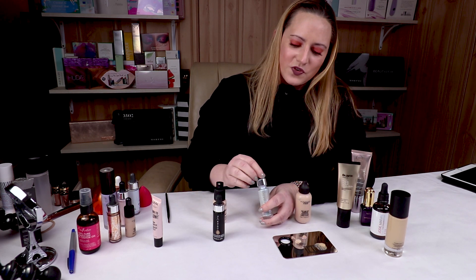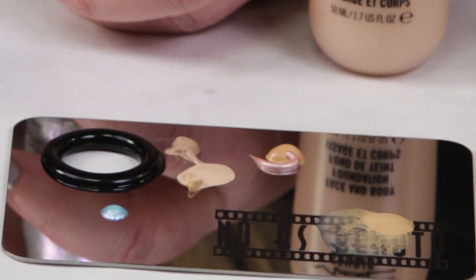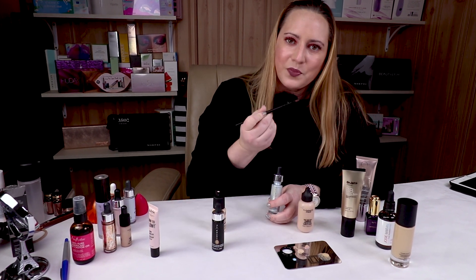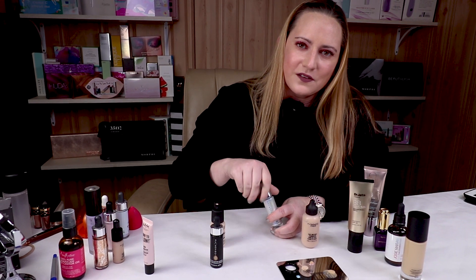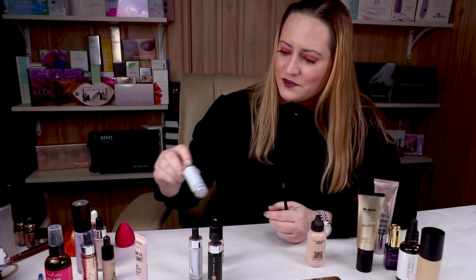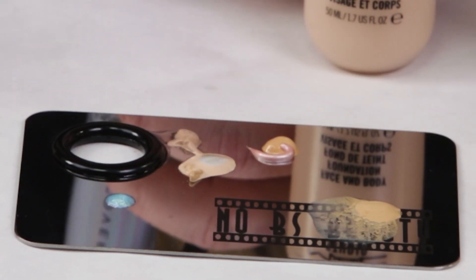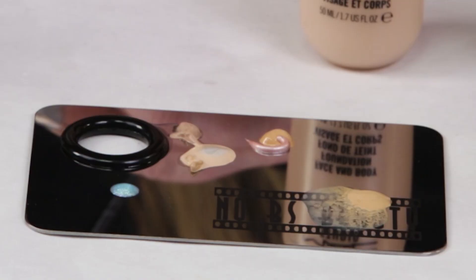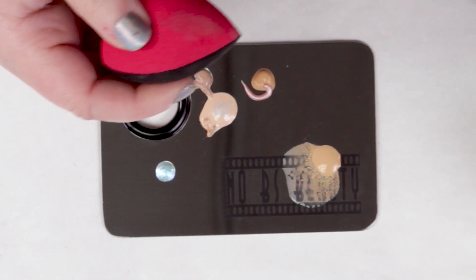Cover FX also has new glitter drops, and it's nice to be able to mix these in with either a foundation or just put it on the palette. Then you can use a brush to dip in and apply it as eyeshadow, or dip in and apply it on the lips as a kind of lipstick topper. Using a sponge or beauty blender, you can get it damp and dip it in to apply — it makes it a lot easier than trying to do it in your hand.